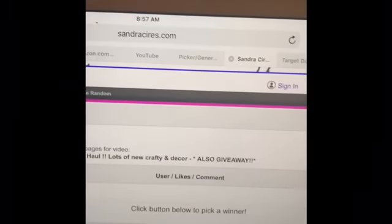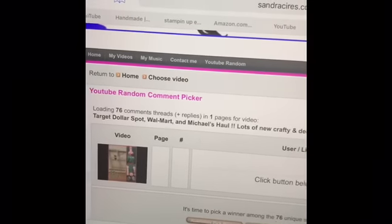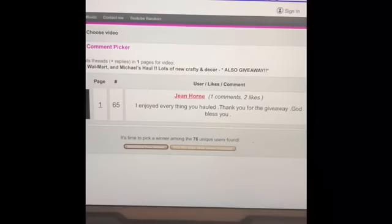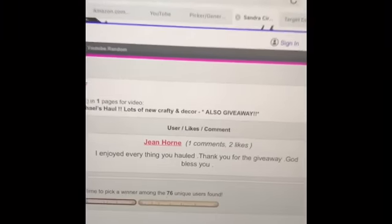I like to celebrate every time I get another 5,000 subscribers, so I do have some giveaways planned for the future. Just had a few things going on in the last couple of days. So the winner for today is Jean Horne — Jean Horne — she left me a comment and she's the winner of the drawer giveaway.